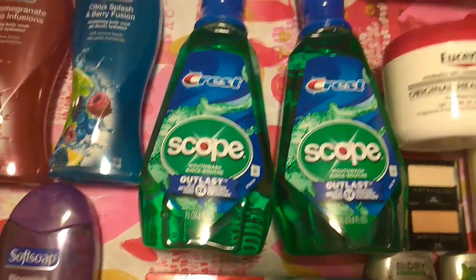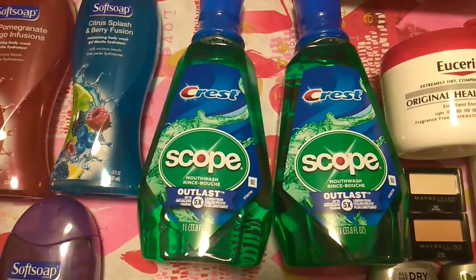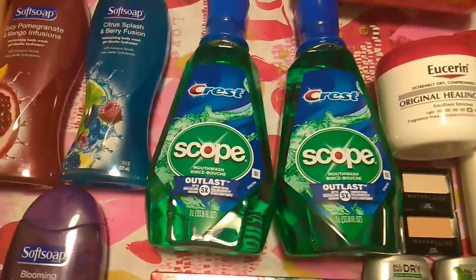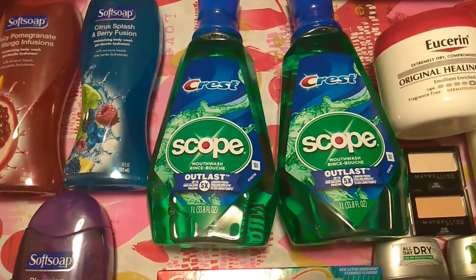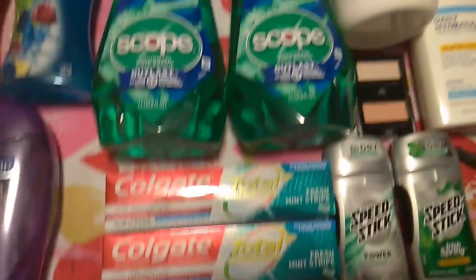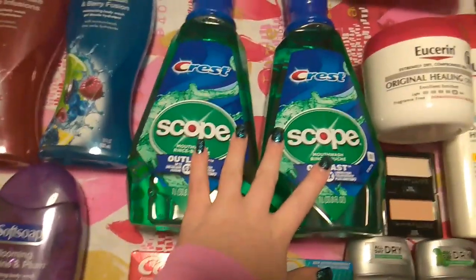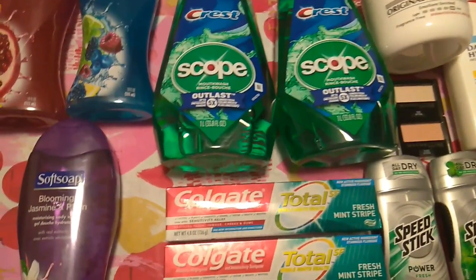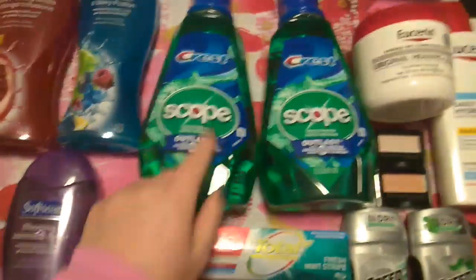Then I did the Scope — buy one, get $3 in extra care bucks, limit two. They are $5.49 each, so the total is $10.98. I had a $1 off of one coupon on my app, bringing it down to $9.98. I also had a $2 off of six mouthwash CRT, bringing it to $7.98. But I had a $3 off of $12 oral care coupon I used for the Colgate and Scope, which brought the combined total down to $10.96. I got back $4 for the Colgate and $6 for the Scope, making it $0.96 for all four.